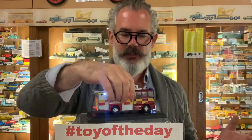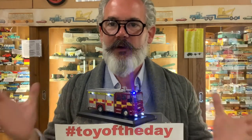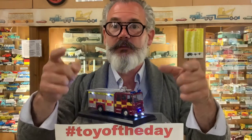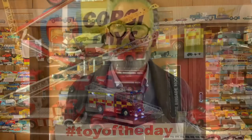So that is my toy of the day for today — it is the fire engine! If you have any fire engine toys, if you collect them, if you're in the fire service, if you have any stories, if you had a Simon Snorkel, please share your memories and photographs. All the old toy of the days are on YouTube now. I'll be back tomorrow — take care and stay safe.